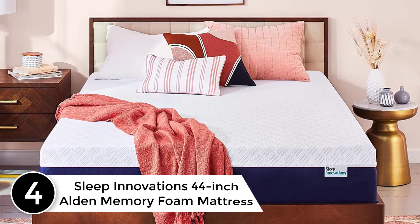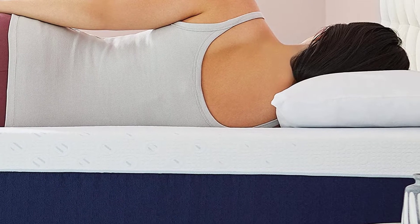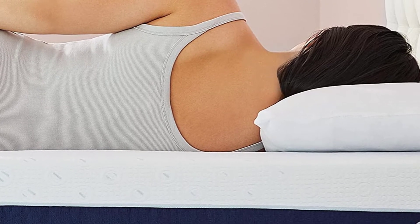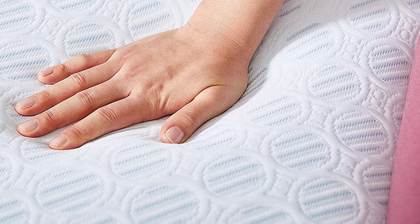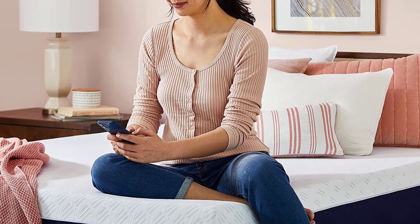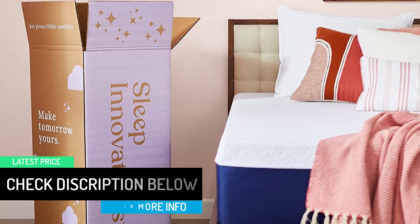At number 4: the Sleep Innovations 44-inch Alden Memory Foam Mattress. This mattress assures you the best sleep ever. It is a three-layered mattress — the top layer is sure-temp memory foam, the second layer is a breezy middle layer, and the bottom layer provides premium support. Whether it is hot or cold, your body temperature will stay regular. The handcrafted design gives you a soft and cozy feeling, and three layers full of luxury are surely going to give you the sleep you have craved for.